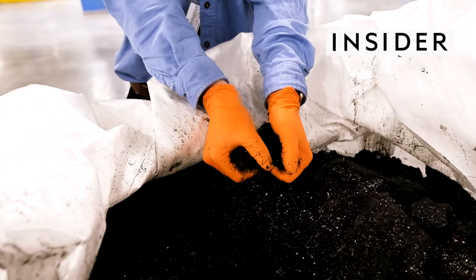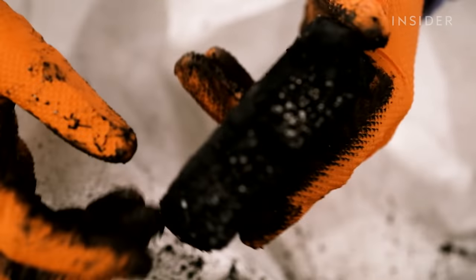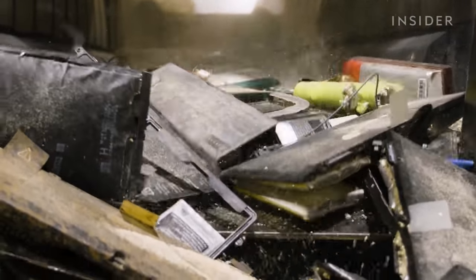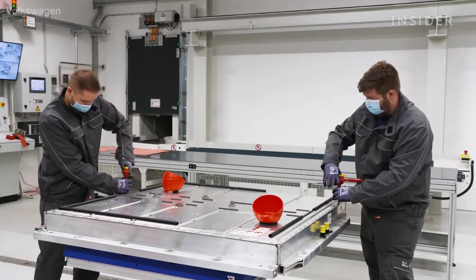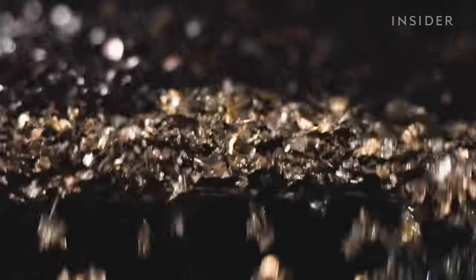This is called Black Mass. It's made of rare metals recycled from lithium-ion batteries, the kind that power most smartphones, laptops, and electric cars. Less than half of these ever get recycled. Electric cars are supposed to help the planet, but could their batteries create the next trash problem? And why are those batteries so difficult to recycle?